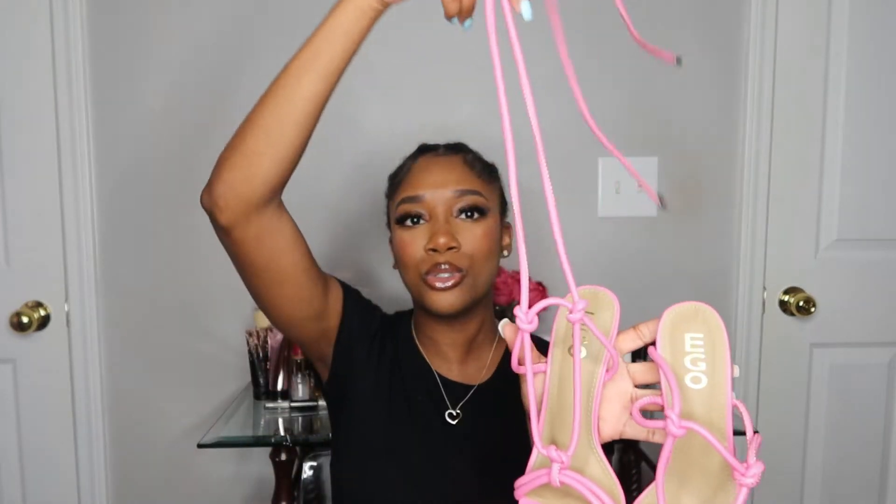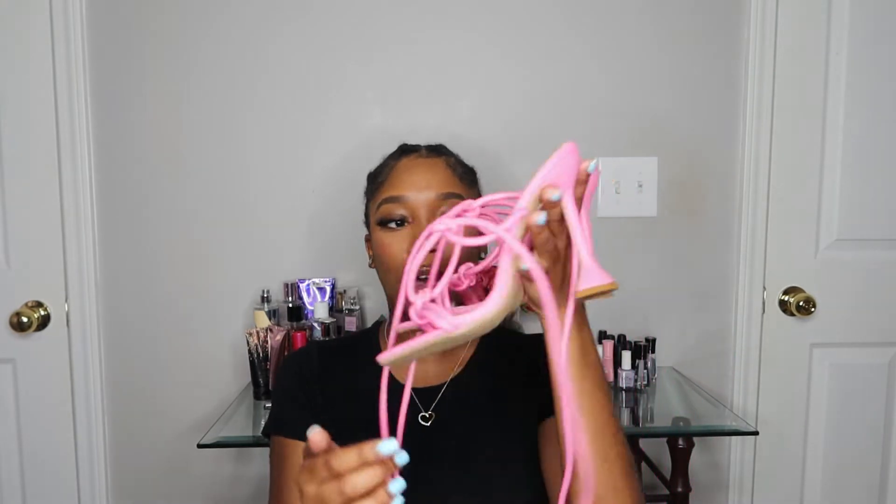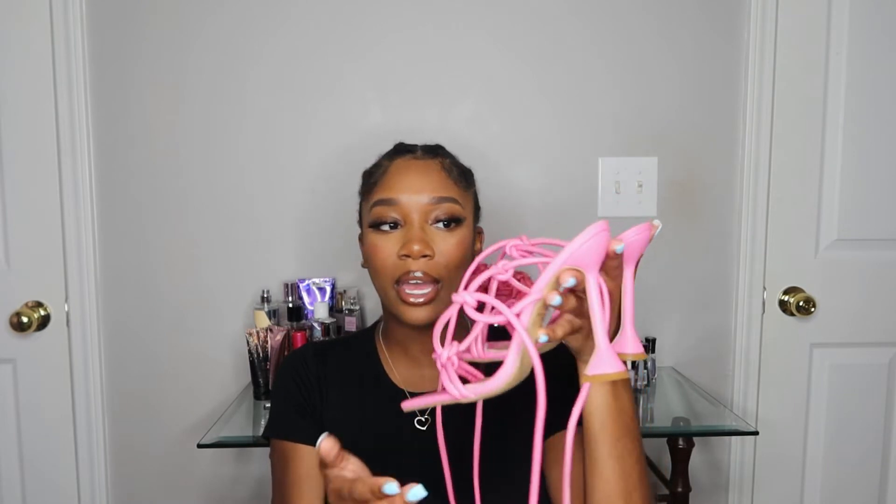Next pair I bought were these lace-up pink knot shoes. They have about three knots on each toe. You can't go wrong with pink shoes for me because I wear a lot of pink. These are super cute — they lace up and I wore them with some jeans, lacing them up around the jean. They have a square toe and a square heel in the back.